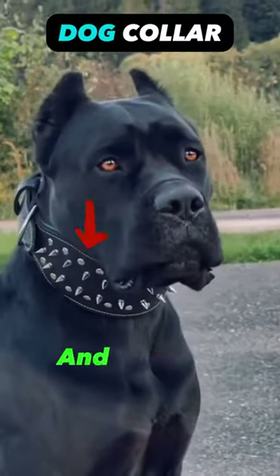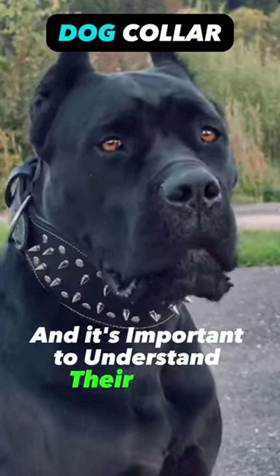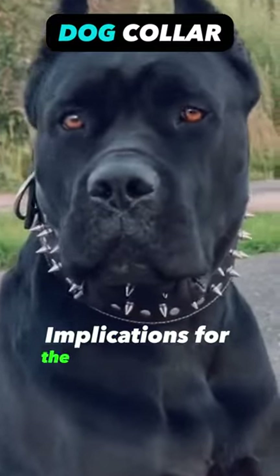Dog collars have a few different variations and purposes, and it's important to understand their usage and potential implications for the well-being of the dog.